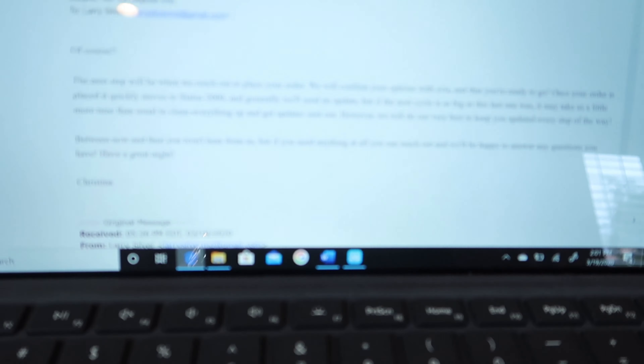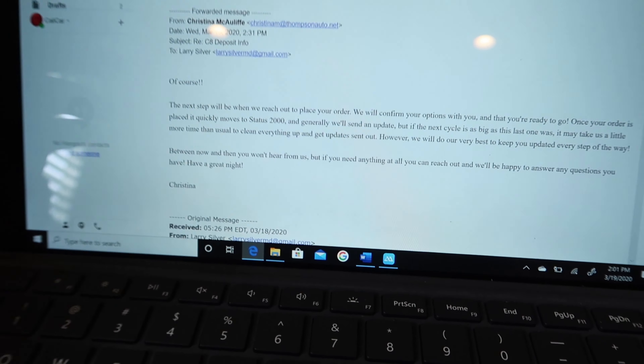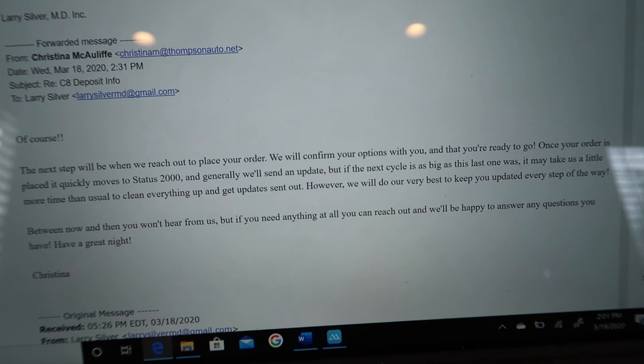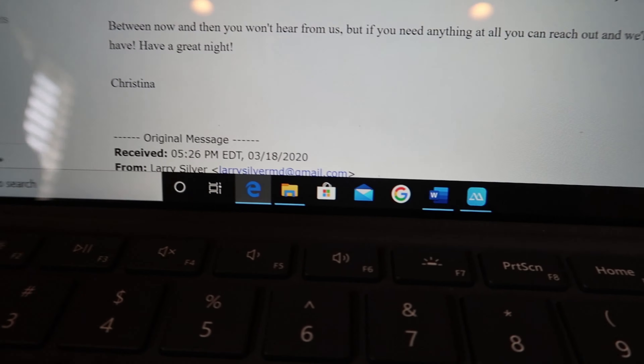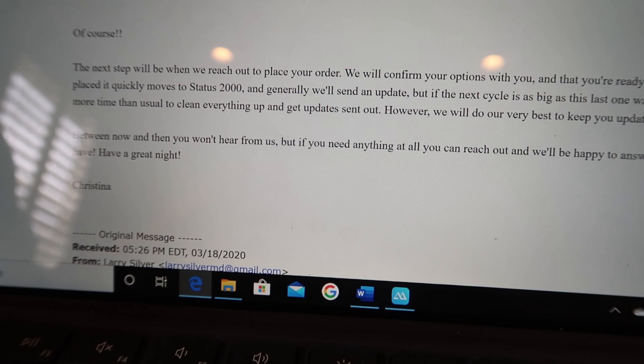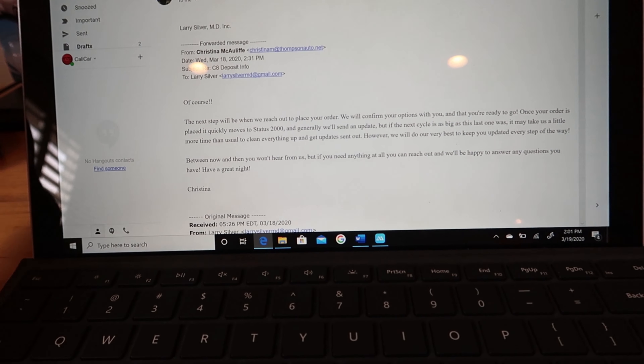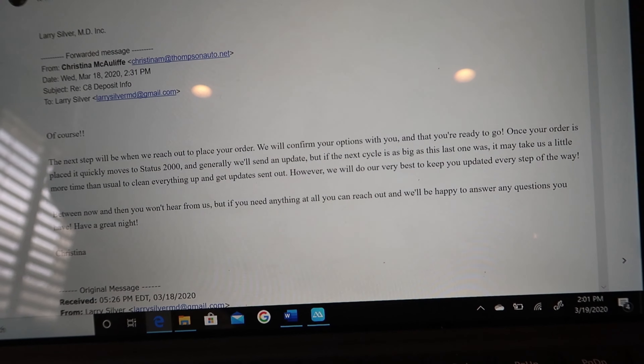The next update will be when the order is fully received at the factory — they'll confirm the build date and we'll get a VIN number. That should happen within a few weeks to a few months. Right now, this confirmation email from the GM contact just states our order is in with them and is being transferred to the manufacturer, where they'll confirm and provide all the details. That process takes a few weeks given the volume of orders.